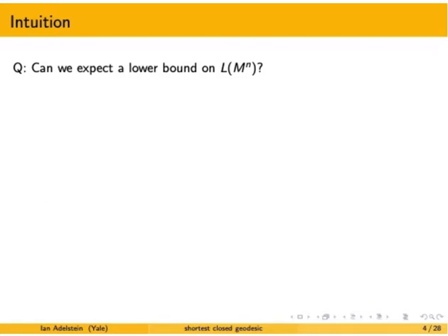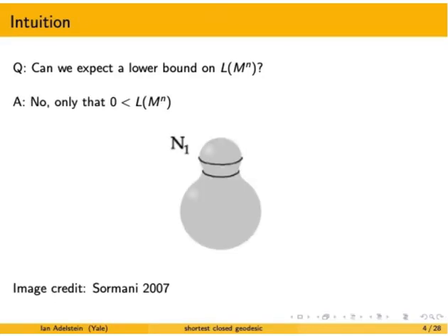We can ask whether we should expect a lower bound on the length of the shortest closed geodesic on a closed Riemannian manifold. The answer is no — you can only expect a lower bound of zero. The reason is that we can always pop a head onto our manifold. Without really changing the diameter or volume, you can introduce a head whose waist will be a closed geodesic, and we can shrink this waist down to put an arbitrarily small closed geodesic on a manifold with any size diameter and any volume. This image comes from a 2007 Sermani paper.